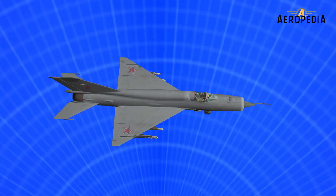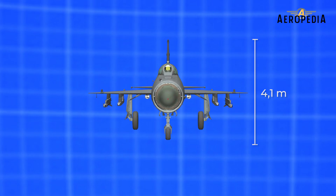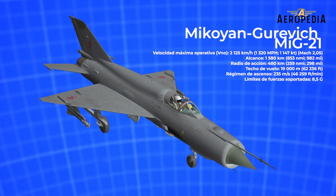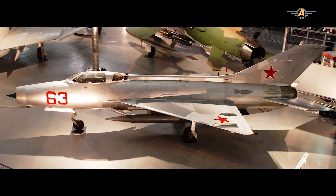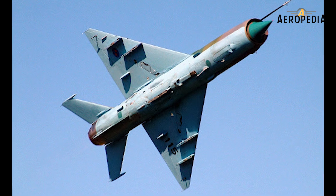It had a maximum takeoff weight of 7,100 kilos and could operate within a radius of action of 480 kilometers in the first versions, and 640 kilometers in the MiG-21 Bis. Its maximum speed was Mach 2.05, or about 2,125 kilometers per hour. It had a 30-millimeter cannon with 60 projectiles and three load pylons in the first models, and five attachment points for external weaponry in the more modern ones.